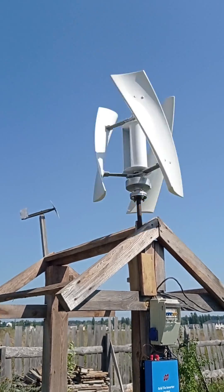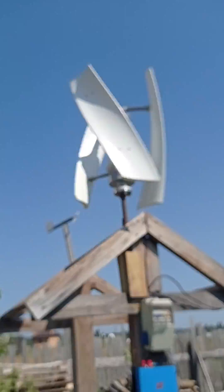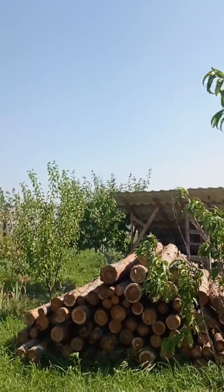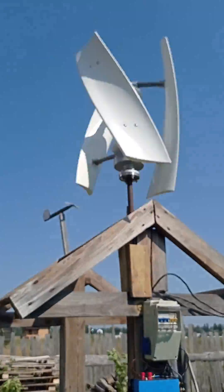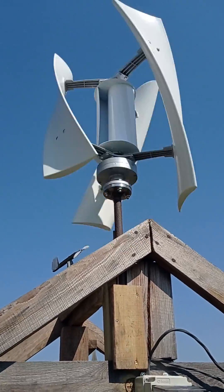Today we are having heavy wind. The turbine rotates really nice. The wind is great — really good, around 9 to 10 meters per second.